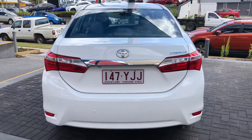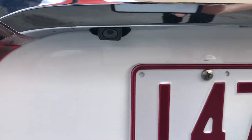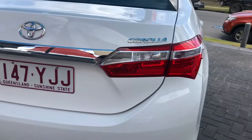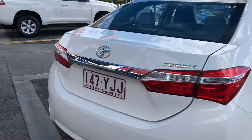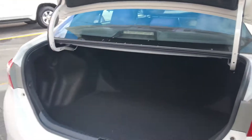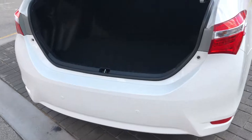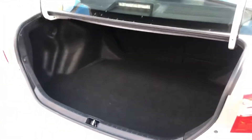Coming towards the back now — you've got your reversing sensors and also your reversing camera there as well. I'll quickly show you the boot because I've got the keys in my pocket. I just held down the button and it opened up. As you can see, the boot space is very, very big for a little sedan — very compact and very well kept.